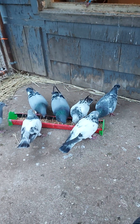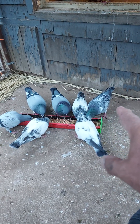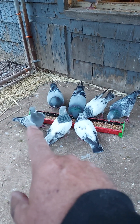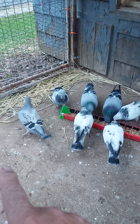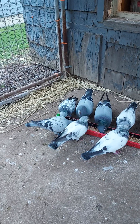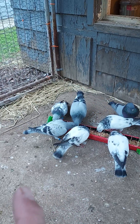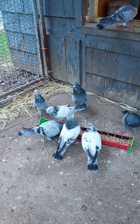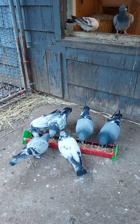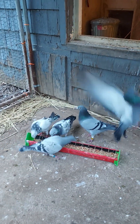That guy in the middle there is a tipler and he's got babies. That's a grizzle homer, and this little one - not sure if it's a boy or girl - we picked him up yesterday from the pigeon show. Looks really nice. We think it's a little boy but we're not sure. It's a young bird, probably about five or six months, so it's not very mature yet.